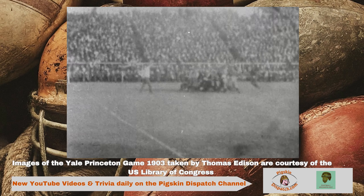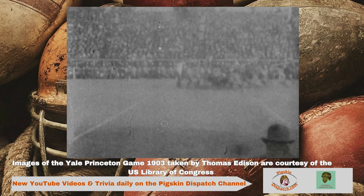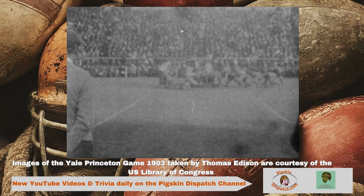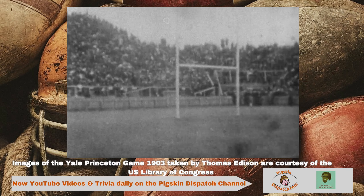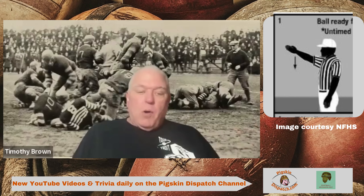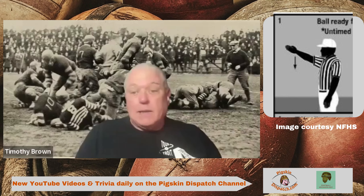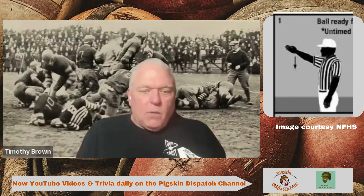You don't have the officials getting in the middle of everything — the Zebras didn't even have stripes in those days — but it was just a very rapid pace of play. When they played a 45-minute half, they played 45 minutes. And even when the ball went out of bounds, originally the players were the ones that brought it back in, either by tossing it in like a line-out, tossing it back, punting it onto the field, or walking it in after declaring how far they were going to walk it in.